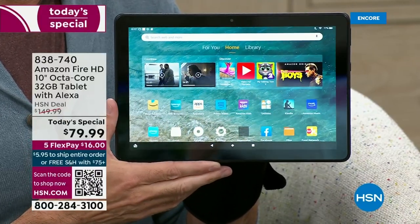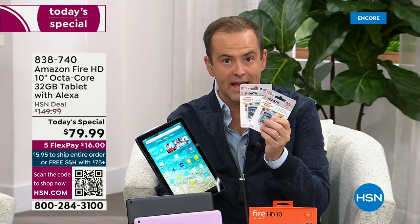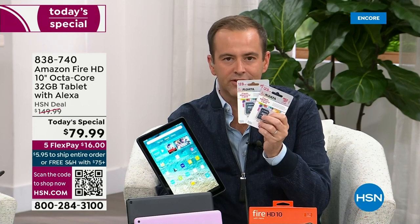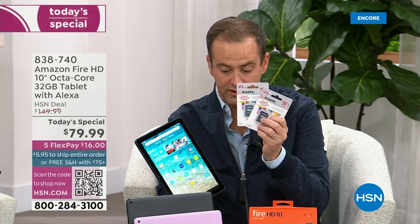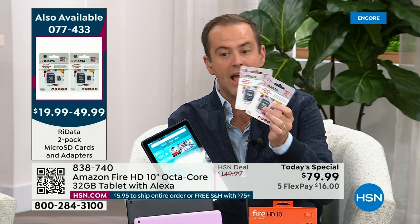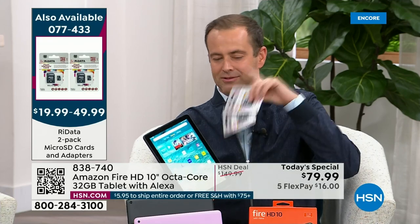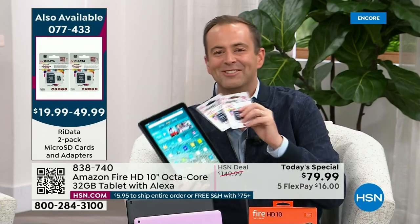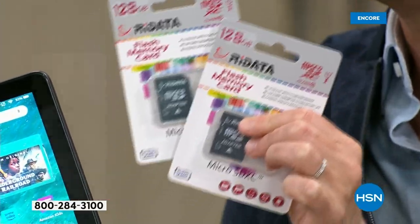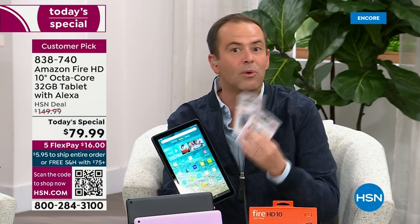The two-pack memory cards are already nearly sold out in one option. They come in a two-pack of 32 gigs ($19 and change), 64 gigs ($27), or 128 gigs ($49.99). The 32-gig pack is getting very limited. One card goes in here, and you can use one elsewhere — it's going to expand your memory up to a full terabyte. This isn't a fixed-memory tablet.